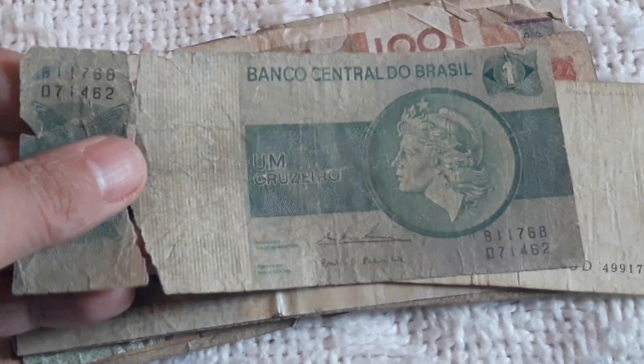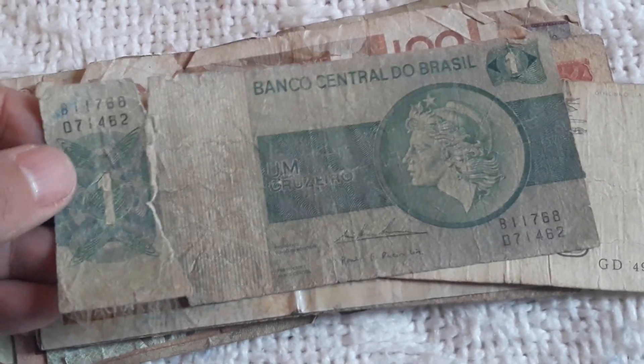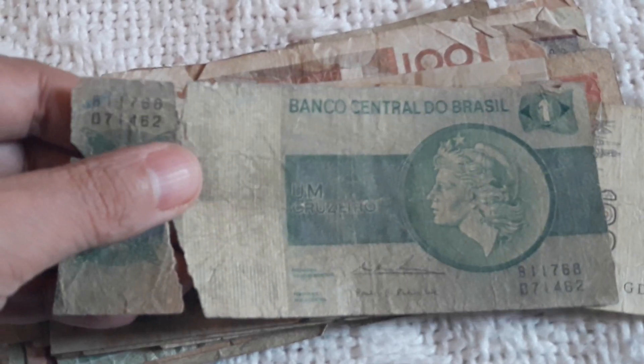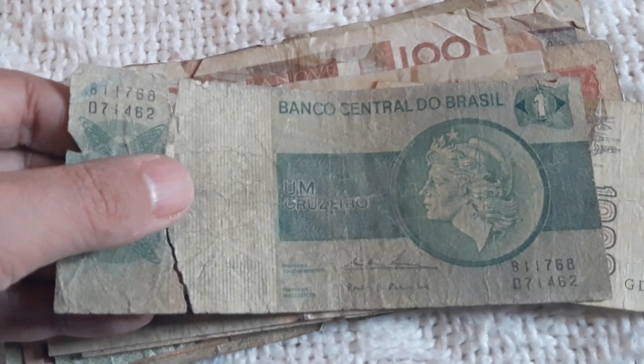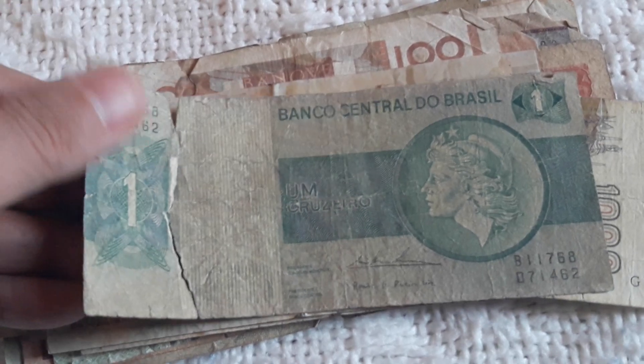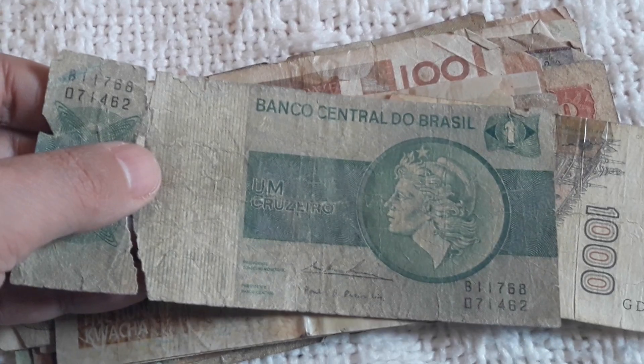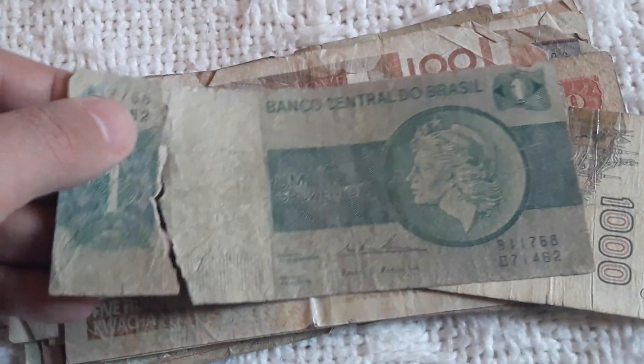Here we have a Brazilian 1 Cruzeiro — this is one of my favorite series from Brazil, very modest design but at the same time very beautiful. I have this in much better condition. Brazil is one of the countries I have plenty of banknotes from — different periods, different series. Check my South American playlist to see my Brazilian collection of coins and banknotes.